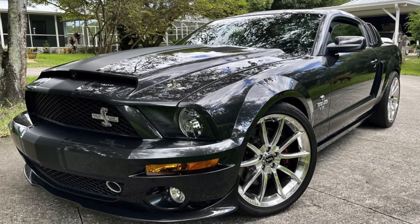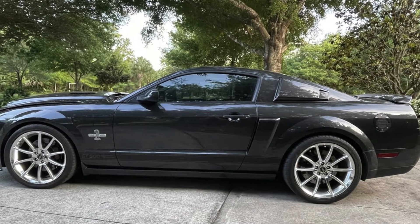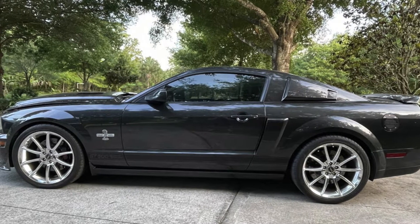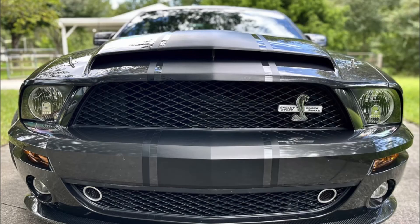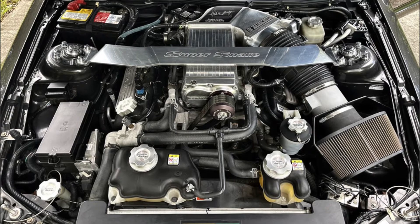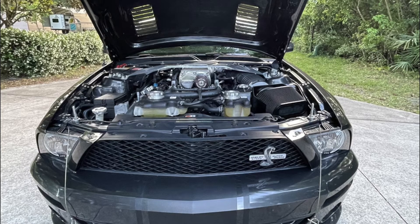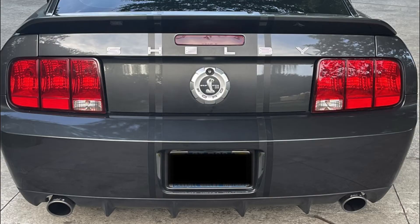Now for auction from AutoHunter.com is a one-owner 2008 Ford Shelby GT500 Super Snake with only 13,000 miles. This vehicle is finished in alloy with matte black striping over a black leather interior. Power comes from a supercharged 5.4-liter V8 with a Superchips tuner producing over 725 horsepower, with a Tremec 6-speed manual transmission and Richmond 3.73 gears.